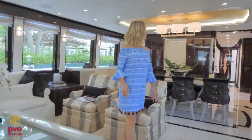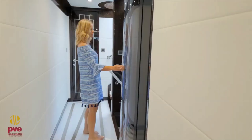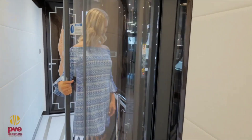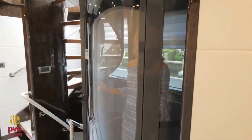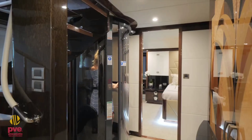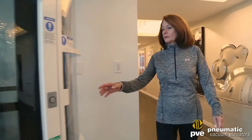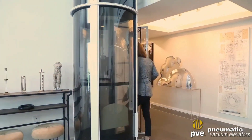One of their key features is a 360-degree view during the ride, making for a unique and pleasant experience. The installation process is relatively quick, taking only two to three days, and there is no need for a separate engine room. Additionally, these elevators are compatible with smart home systems and can be powered by solar energy.